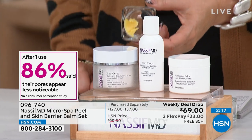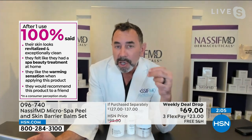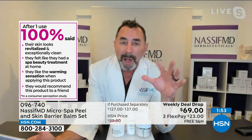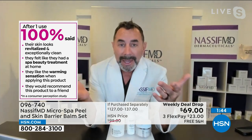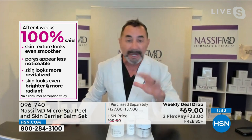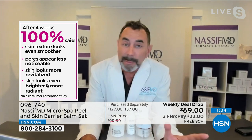With Vitamin C crystals infused with peptides, you spread these on dry skin, rub them in for about three minutes, then apply the chemical exfoliator — alpha and beta hydroxy acids — for another two to three minutes, then wipe off with a damp rag. It's a revitalizing, brightening peel. Then the skin barrier balm — specific for after treatments — replenishes hydration and prevents water loss. At four weeks, everyone said texture was better, smoother, pores less noticeable.